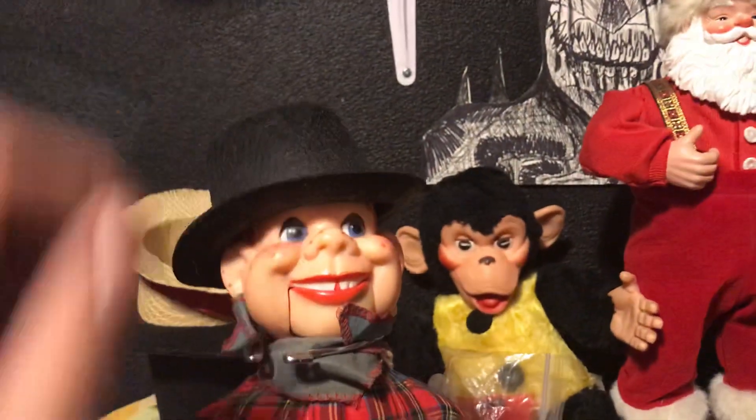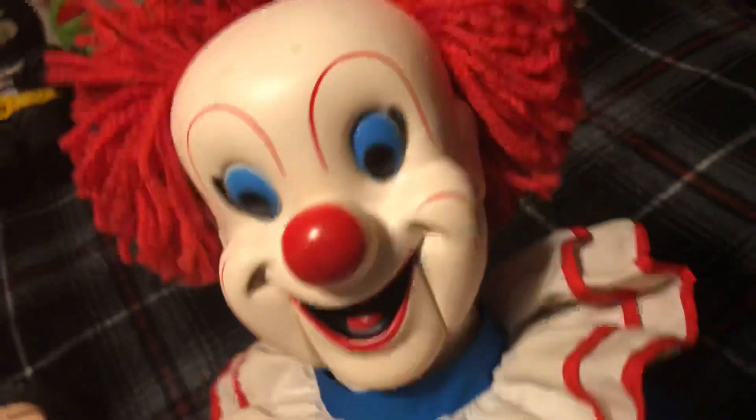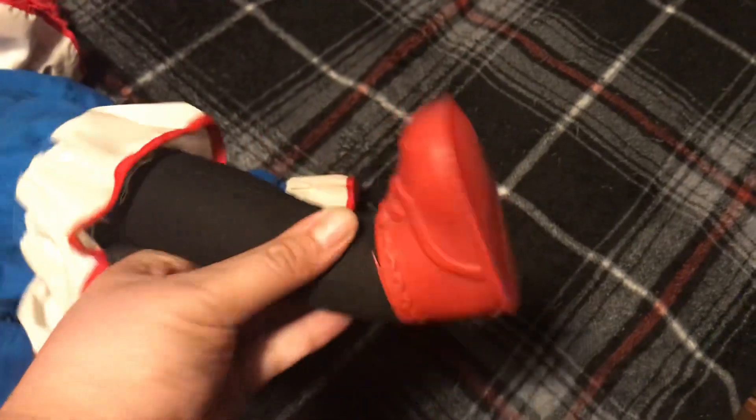Anyways guys, here's Bozo next to the other clown dummy I have — Emmett Kelly. Bozo in all his glory, vintage — I believe he's from 1973, not quite sure. But I've got his hands here, and his shoes — these are rubber shoes.